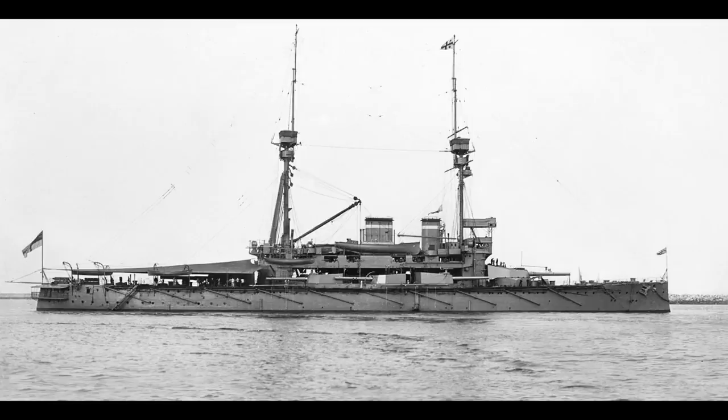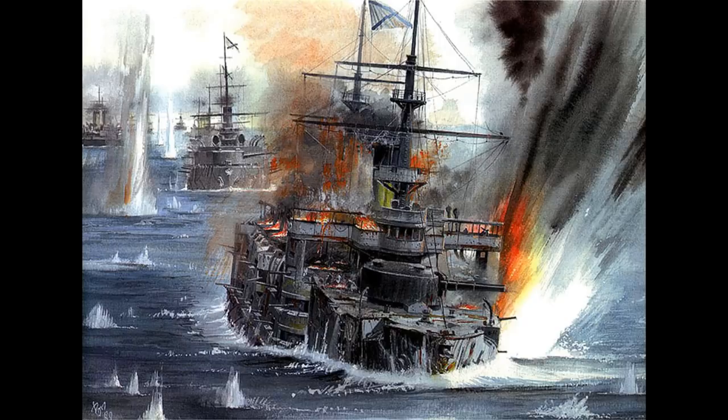The Lord Nelson class were designed in the period immediately after the conclusion of the Russo-Japanese War of 1904 and 1905, and the Battle of Tsushima that went with it. As had been anticipated by the Royal Navy, this battle had shown that the range at which engagements took place was actually significantly higher than many had expected it to be in the years before.